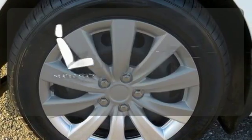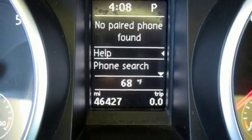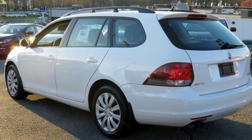Wrap yourself in the comfort of heated seats. This sporty, roomy wagon is ready for you and your family. Come see it today.